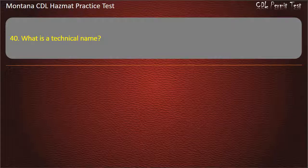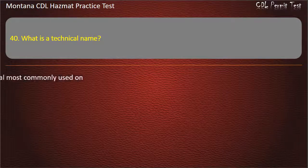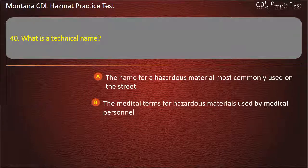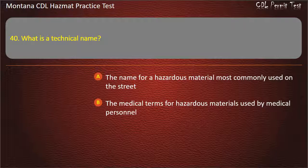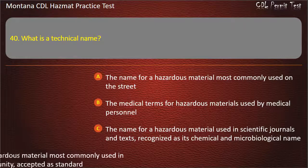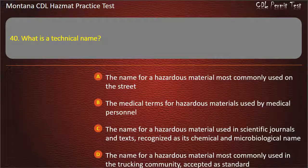Question 40. What is a technical name? The name for a hazardous material most commonly used on the street; the medical terms for hazardous materials used by medical personnel; the name for a hazardous material used in scientific journals and texts, recognized as its chemical and microbiological name; or the name for a hazardous material most commonly used in the trucking community, accepted as standard. Answer: The name for a hazardous material used in scientific journals and texts, recognized as its chemical and microbiological name.